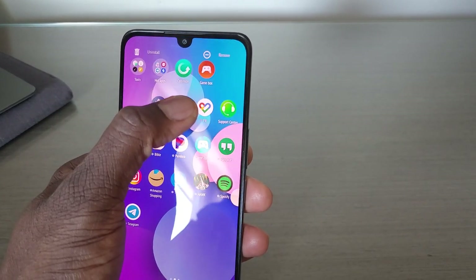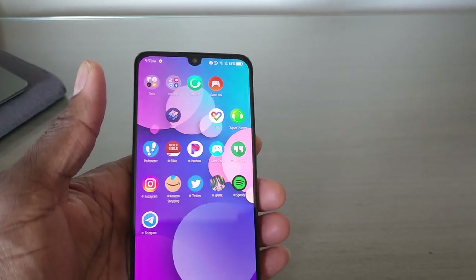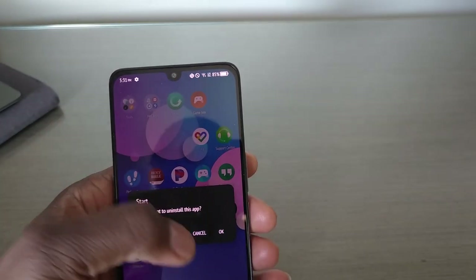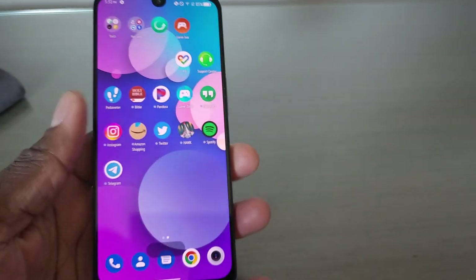There's a little bit of bloatware like booking.com — I'm not going to use that. But the fact that you can remove it, that's the most important thing to me. I've loaded up some things on here.